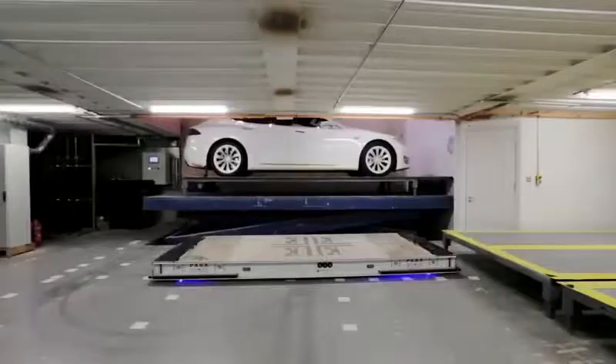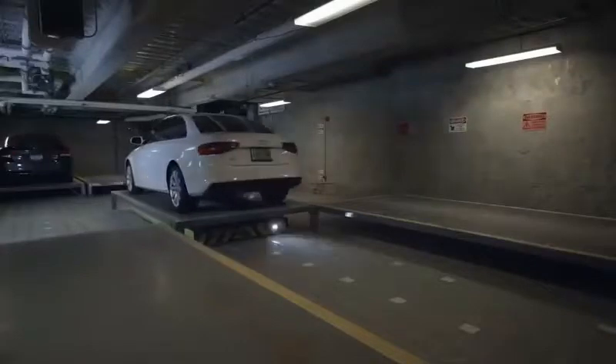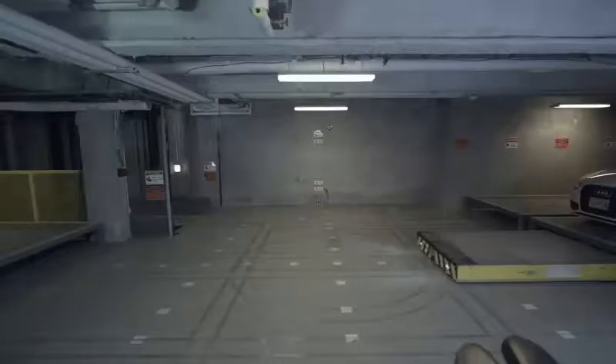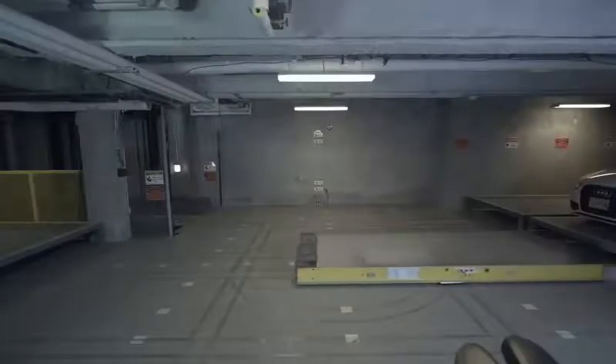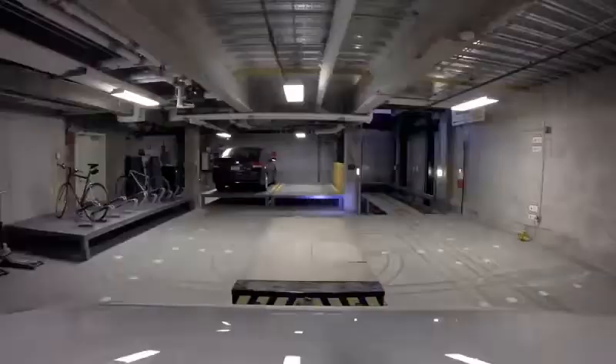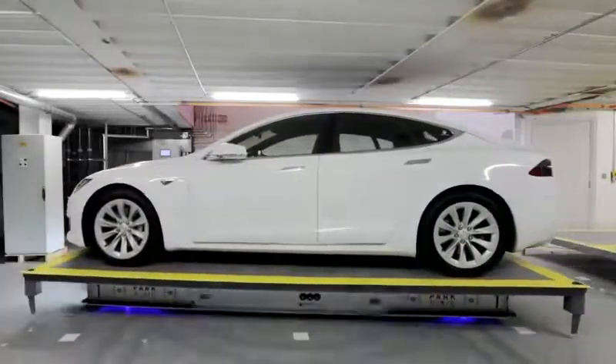A smart system scans the parking lot 24/7 to make the most of the space, providing convenience and quick parking. To retrieve your car, simply press a few buttons on the display and within a few minutes the car appears and is ready to go. To park, you drive into the box, confirm the car is in the right position, press a few buttons, exit, and the platform moves the vehicle to the storage location.